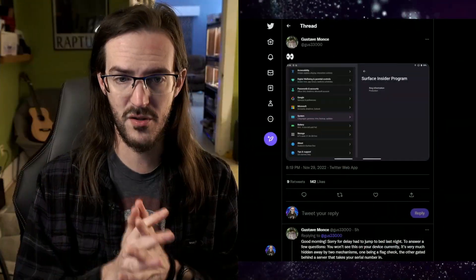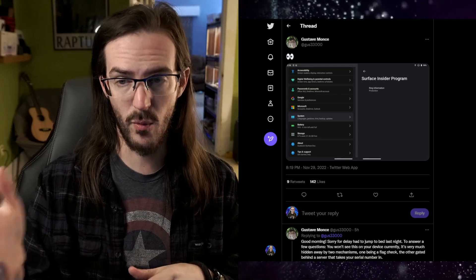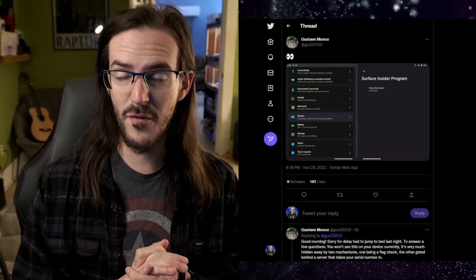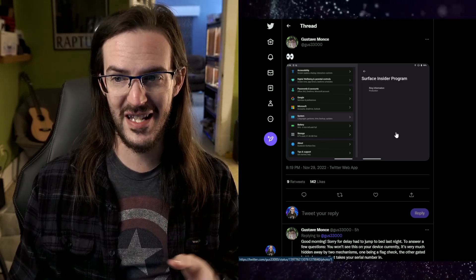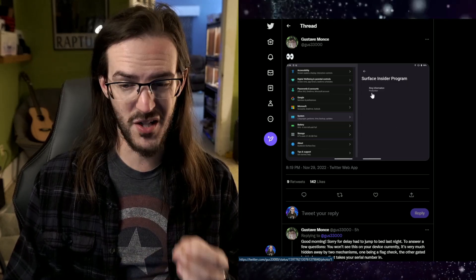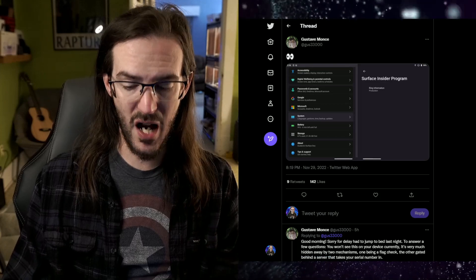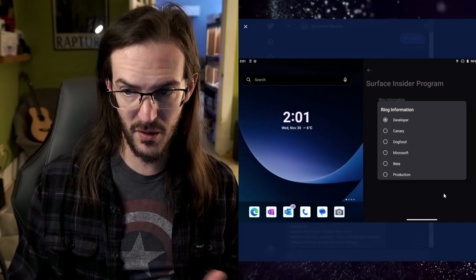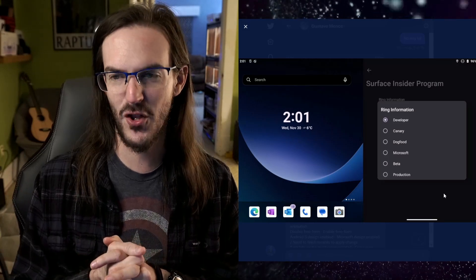This tweet is from Gus, the person who has been working on Windows 11 for Surface Duo and Duo 2. They were digging into the latest firmwares of Surface Duo and encountered a few very interesting things. The first is a Surface Insider Program. On one screen you can see 'Surface Insider Program Ring Information: Production,' meaning the current channel it is on is not a beta — it is the production line.